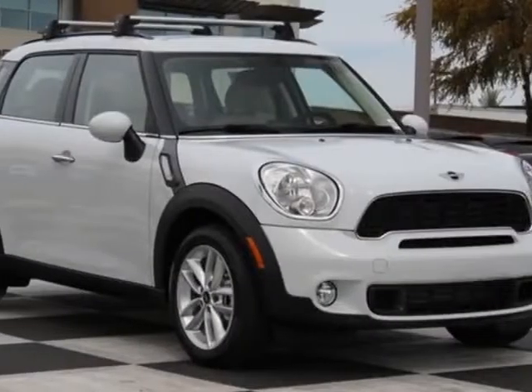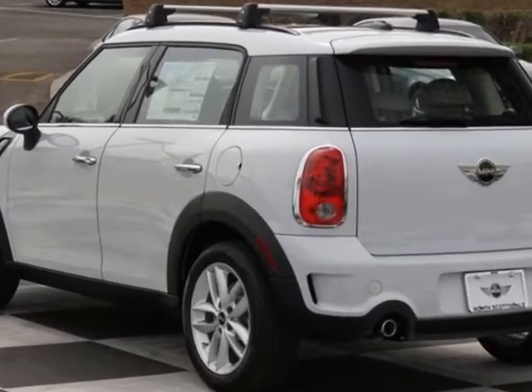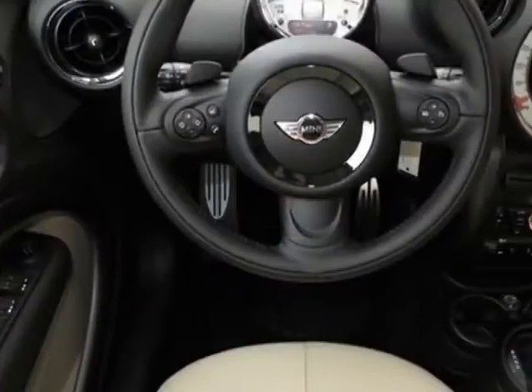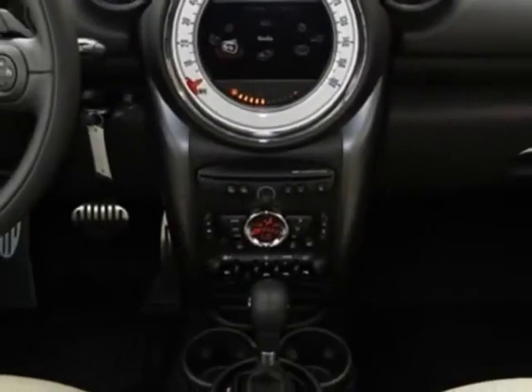Look at this new 2013 Mini Cooper Countryman. For your protection, this vehicle has a full factory warranty. This vehicle gets an estimated 26 miles per gallon in the city and an estimated 32 on the highway.